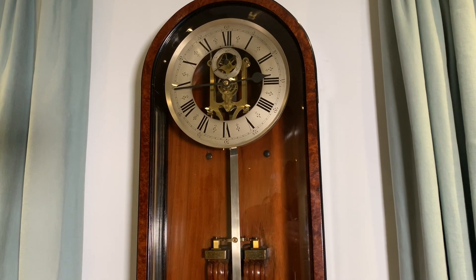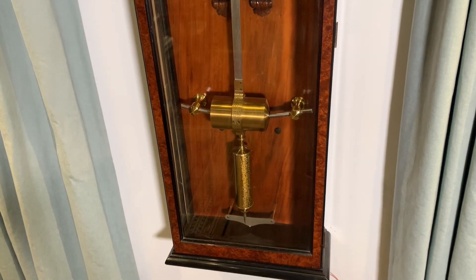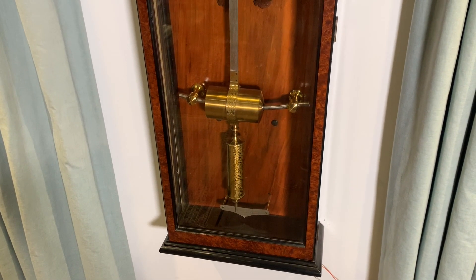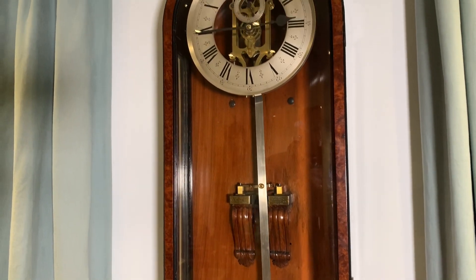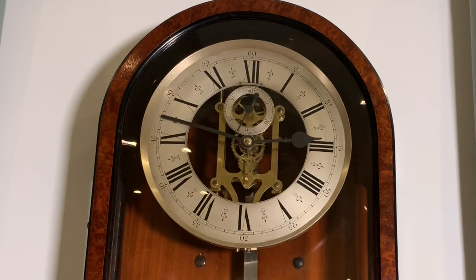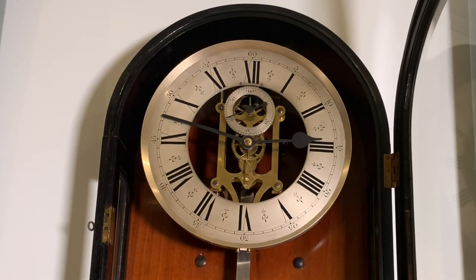Percival Bentley trained as an electrical engineer with an amateur interest in electrical horology, which finally became a trade when he set up his Bentley clock-making workshops in Burton-on-Trent in Leicester in 1902. When war broke out in 1914, his workshops had to devote themselves to making engineering parts for the war effort and it never really got back on its feet again. So Bentley only made clocks for 12 years between 1902 and 1914, and he had just 12 skilled workmen in his workshops, so his output was extremely small.